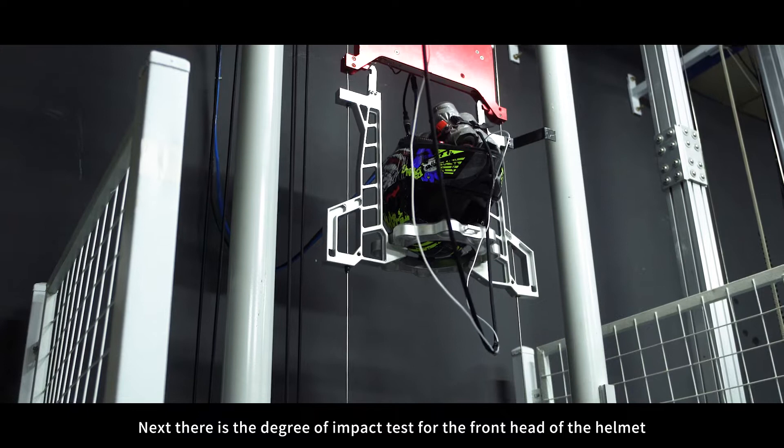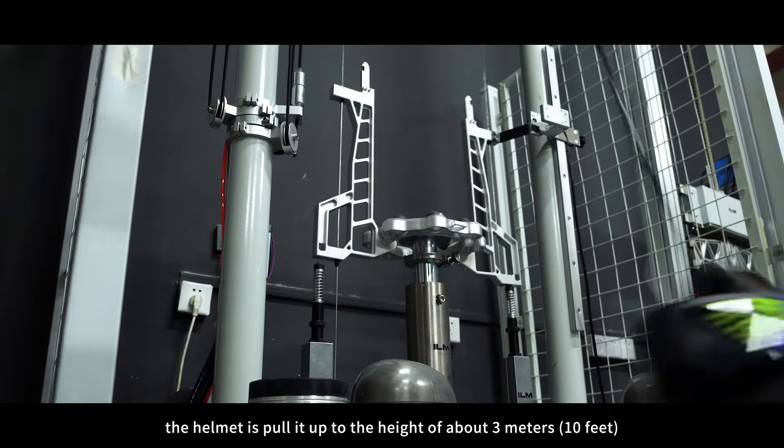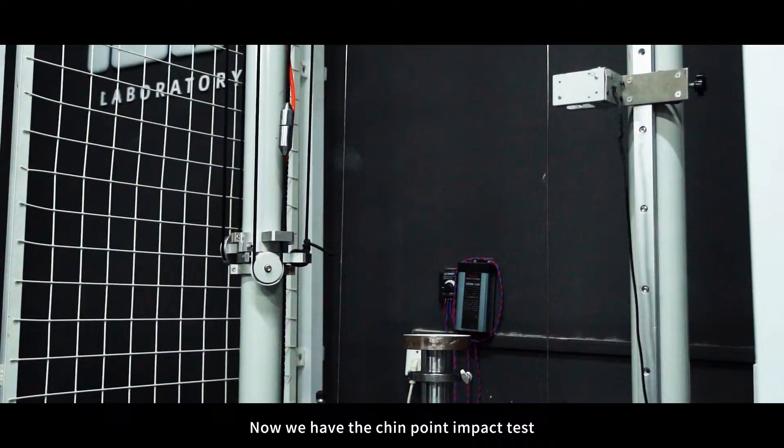Next, there is the degree of impact test for the forehead of the helmet. The helmet is pulled up to a height of about 3 meters, or 10 feet, and dropped. There is a slight crack, but the helmet is overall undamaged.